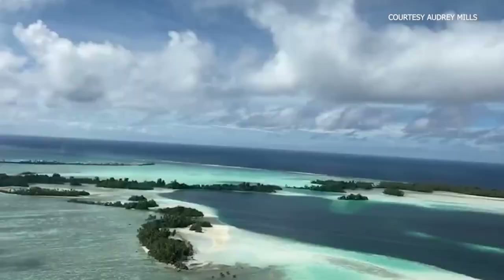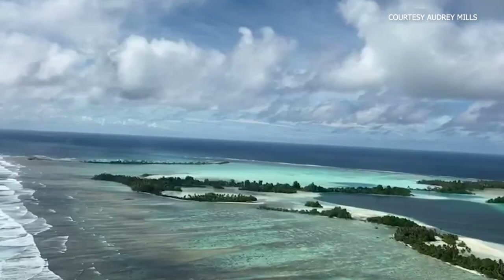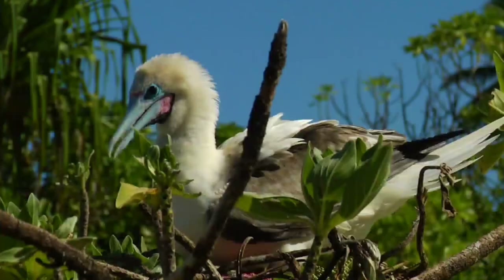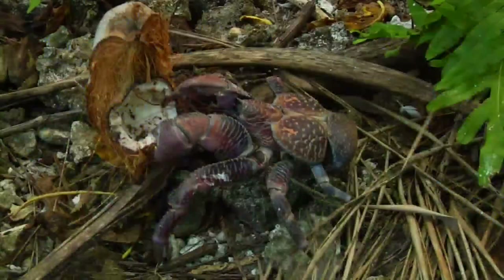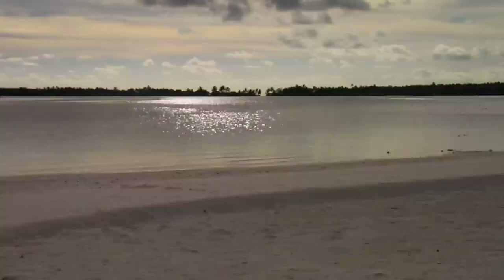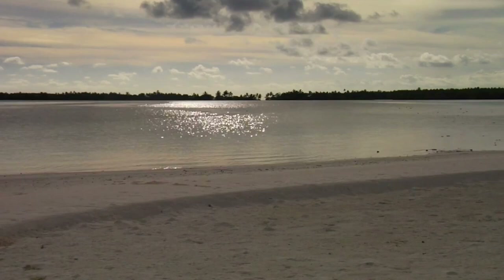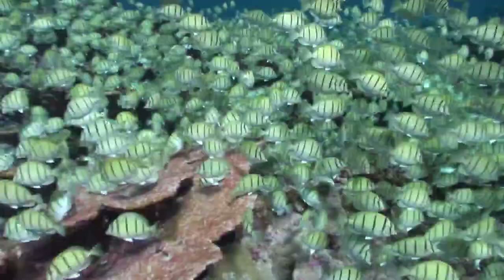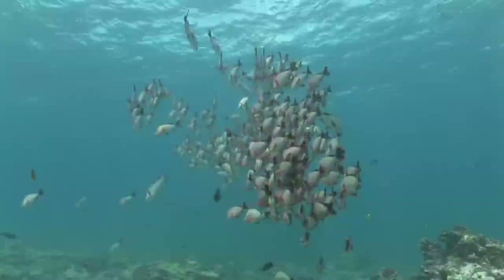Can you tell us a little bit about the Palmyra Atoll and the Nature Conservancy's role in it? Palmyra Atoll is arguably one of the most remote locations in the world. It's located about 1,000 miles south of Hawaii and was likely included in historic Polynesian voyaging routes. However, it never had a permanent establishment of people, unlike Hawaii. In the year 2000, the Nature Conservancy purchased Palmyra to protect it as a globally significant island ecosystem and facilitate the creation of one of the world's largest marine conservation areas.